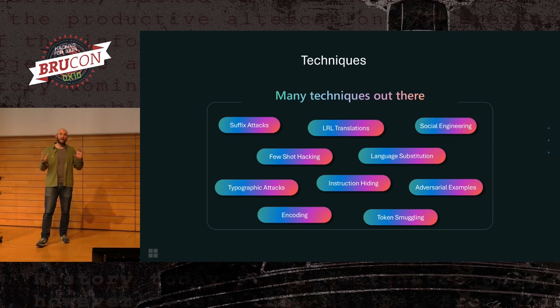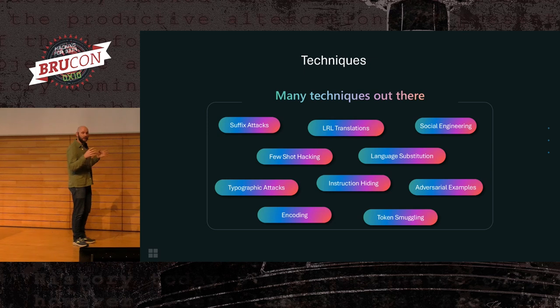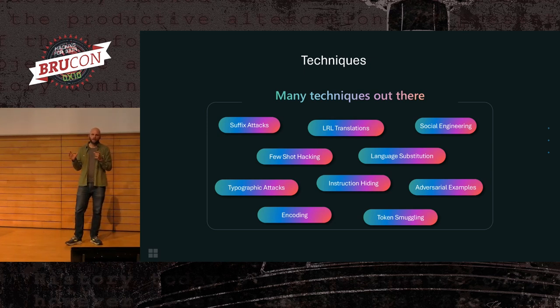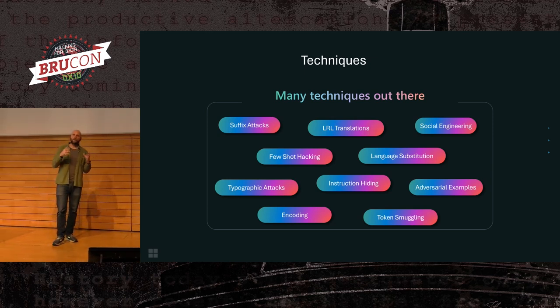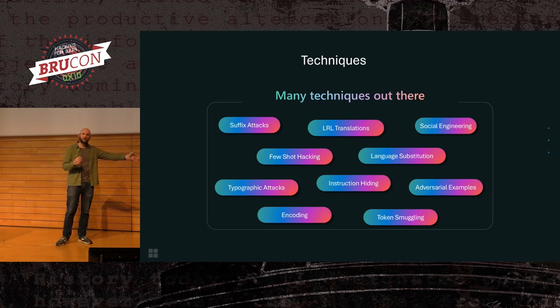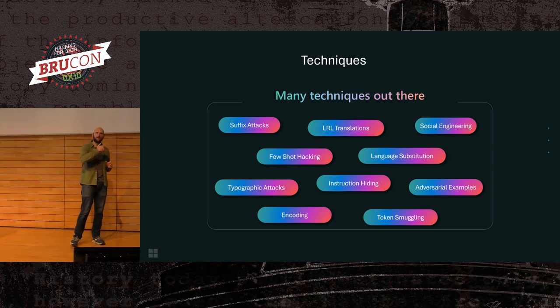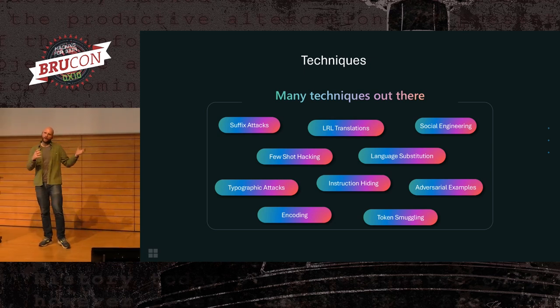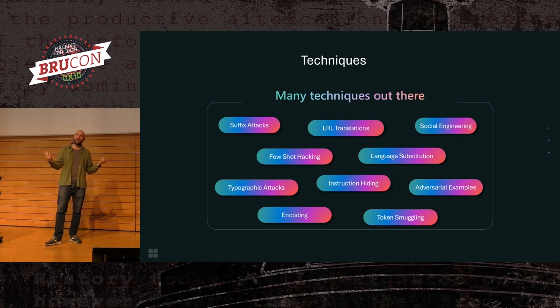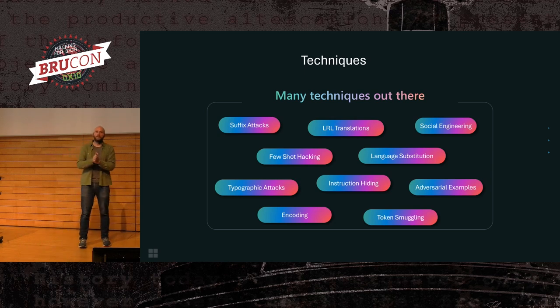Attacks range from the relatively simple — you can guilt an LLM into doing what you want through social engineering — to more academic and technical approaches. Suffix attacks, for example, are where you calculate a specific suffix for a specific model that, when appended to your prompt, increases the chance the model will do something it's not aligned to do. Typographic attacks are on the simpler end: take an image, overlay some text, and the model will interpret the text and maybe ignore the image. Adversarial examples come more from the adversarial ML space — say we have a classifier looking for malware; can we create examples that are malicious but get classified as benign?